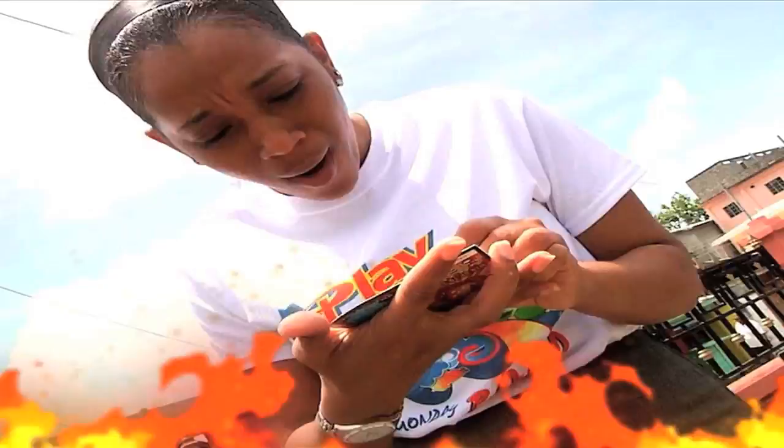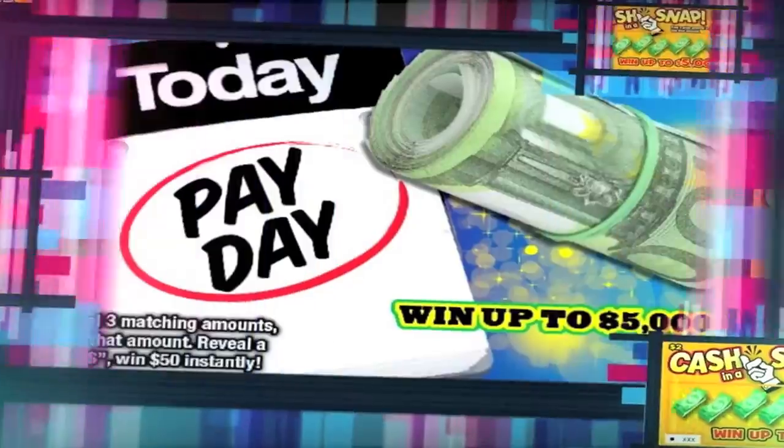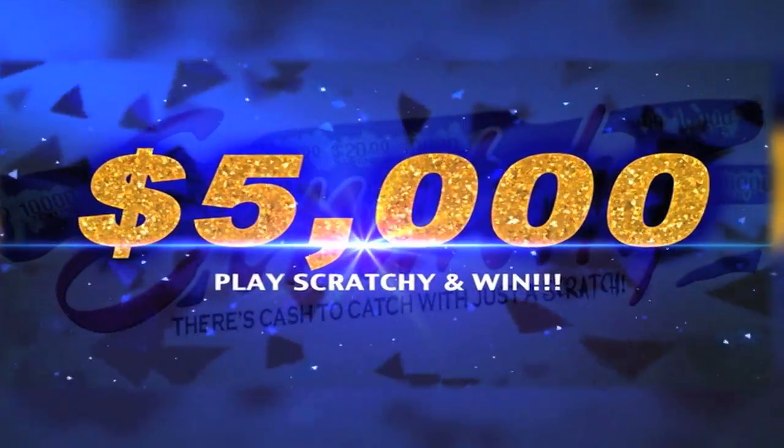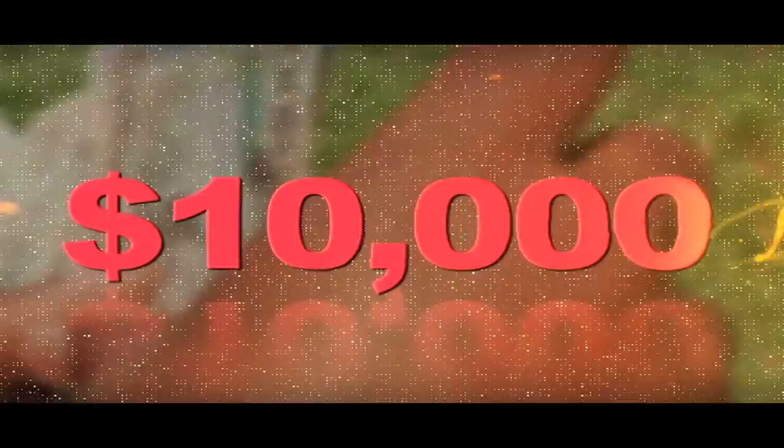Win a whole lot of money with the Scratch Cards of the National Lottery's Authority. Get the Scratch Cards — Today Payday and Cash in a Snap. Win up to $5,000. For only $2, there's Money Magnet with a top prize of $10,000.